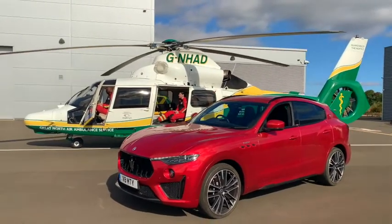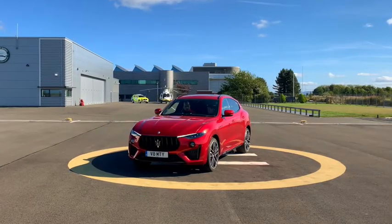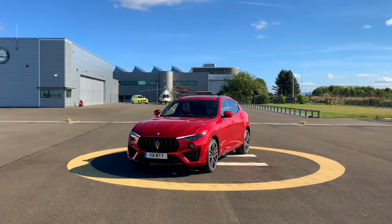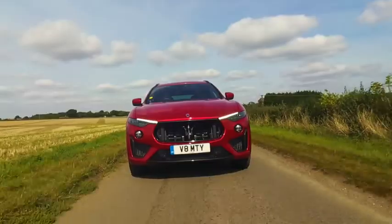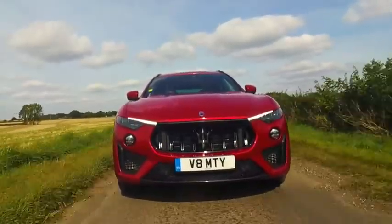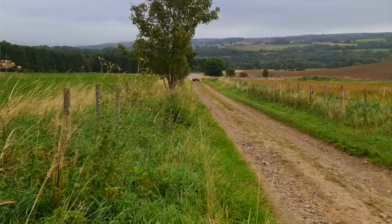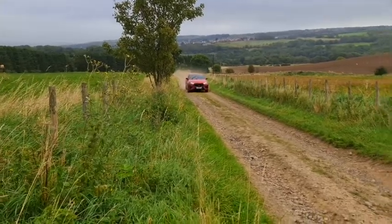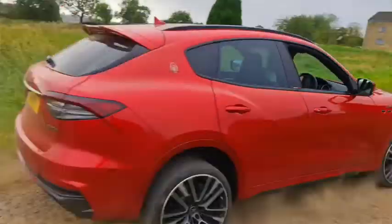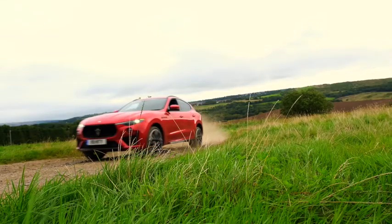The Levante Trofeo is the top-of-the-range Maserati SUV with a Ferrari engine lifted from the Portofino and Roma — a 3.8-litre twin-turbo V8 with a stonking 580 horsepower that does 0-62mph in 4.1 seconds and a top speed of 187. The Maserati is a fabulous-looking animalistic beast, particularly in the Rosso Magma, a sparkling red paint with an exceptional luminous gloss finish that truly stands out.